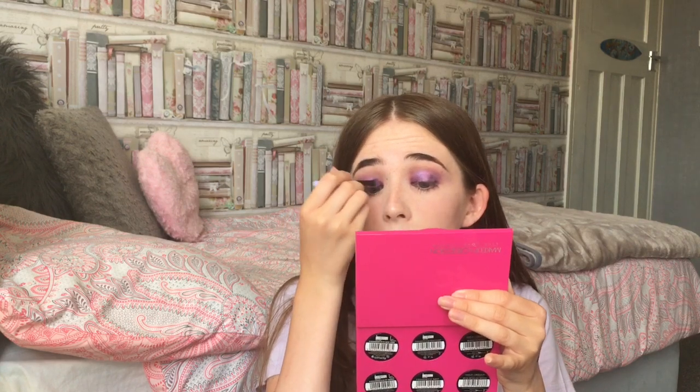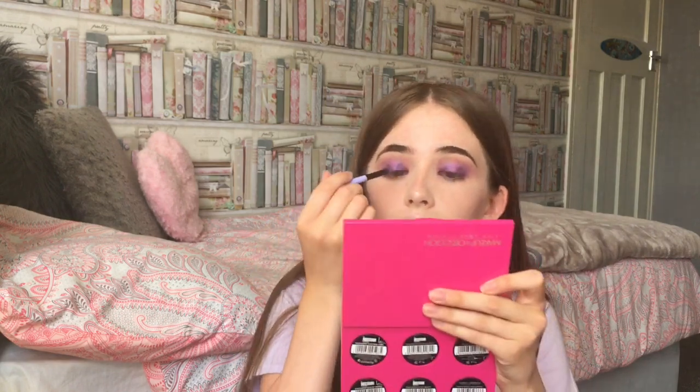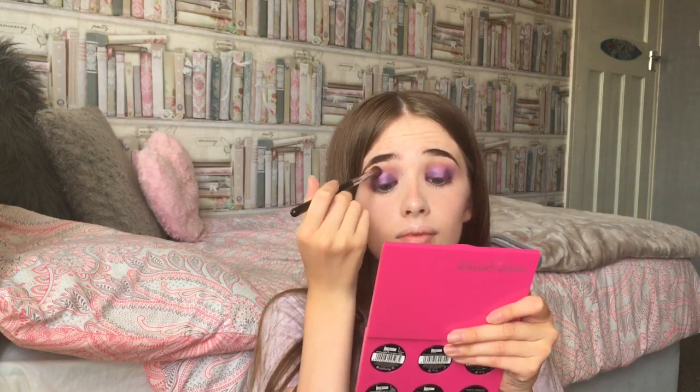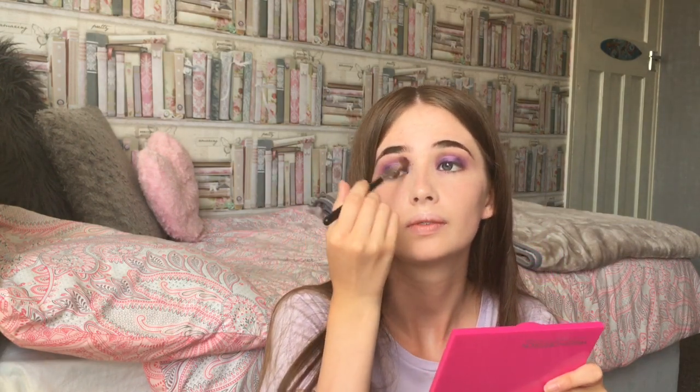Now I need to blend these shades together — that's why I went to the darker shade after. Maybe if I take a bit of this purple out of here — is it called New York? — let's just blend because it's not working. I'm going to take a bit of the middle purple, the violet one, and blend it up higher because that bit's kind of not purple. Then I'll put a bit of that light purple shade on again.